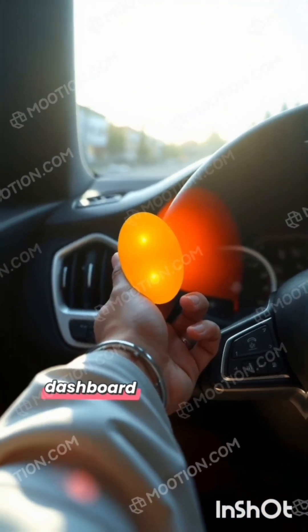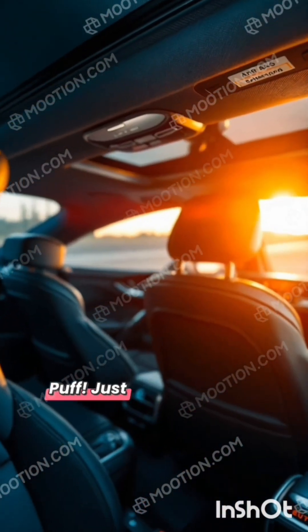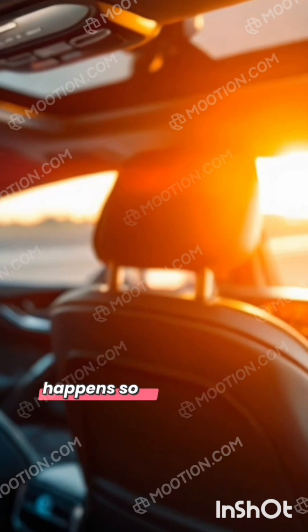The airbag is folded up behind the dashboard or the steering wheel, waiting quietly. But once it gets the signal, it jumps out into action. Just like that, the airbag swells up to catch passengers like soft pillows. This process happens so quickly that by the time you blink, the airbag is already there.